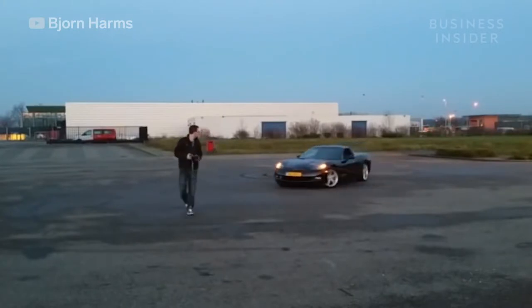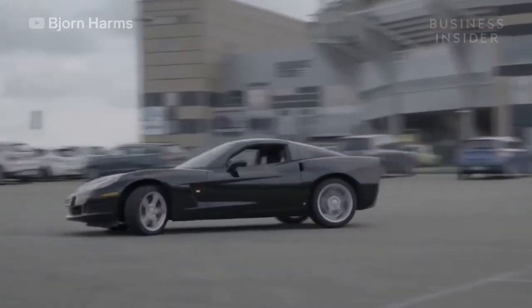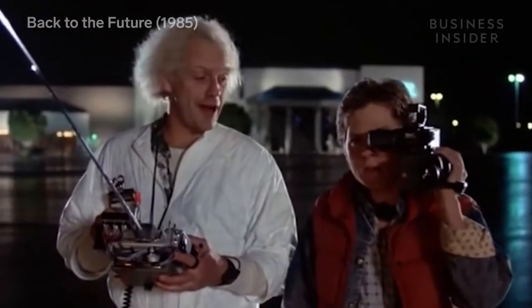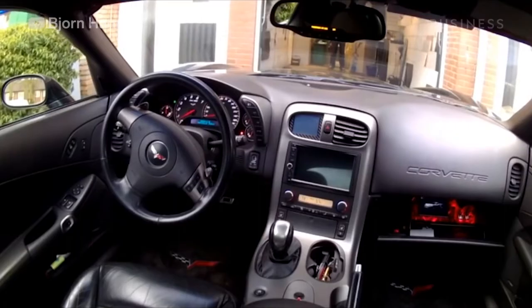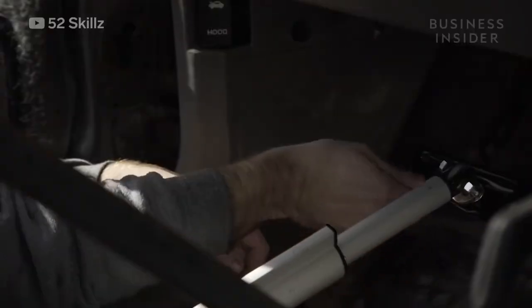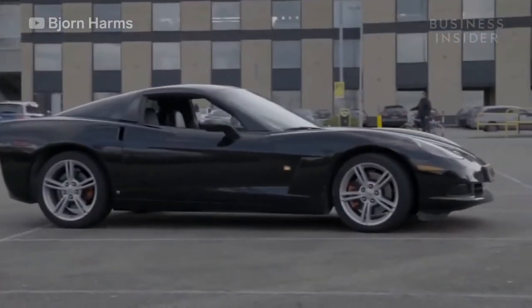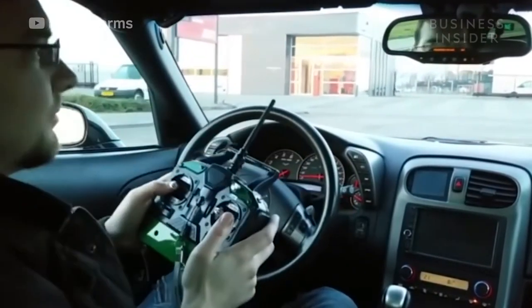But Bjorn had a special set of requirements. It had to be a cool car — something sporty or fast. None of the controls could be visible like other RC cars. It needed a failsafe for obvious reasons. But most importantly, it had to still function as his daily driver.